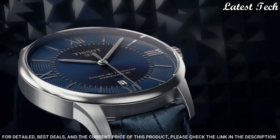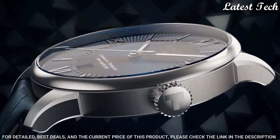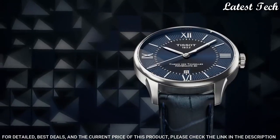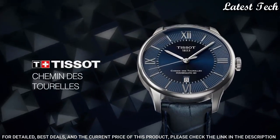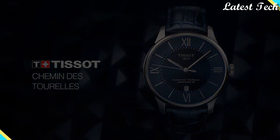Case Thickness: 10.9mm. Bandwidth: 21mm. Fold-Over Clasp with a Push-Button Release. Water-Resistant at 50m. Functions: Date, Hour, Minute, Second. Swiss Made.